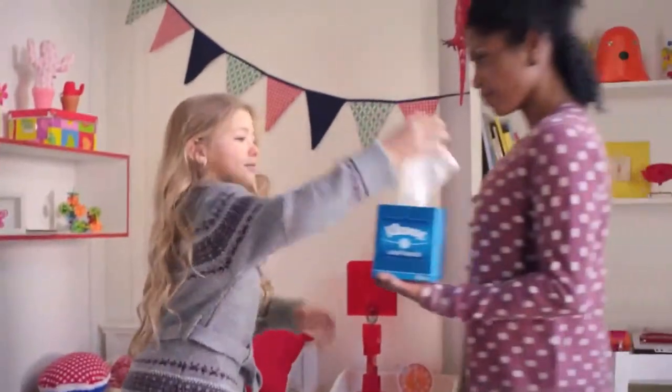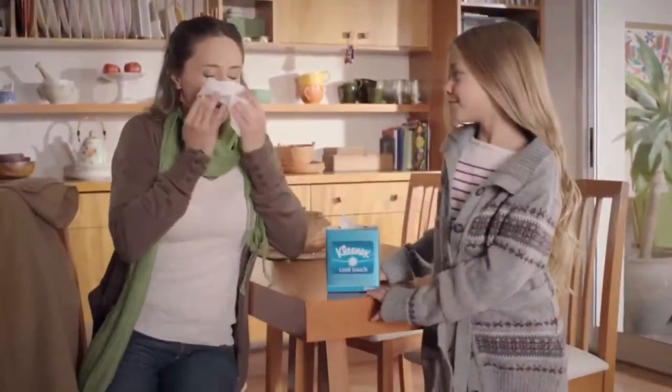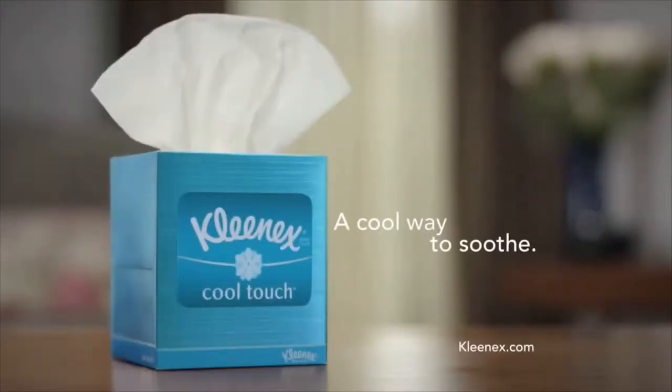Kleenex Cool Touch Tissues. The only tissue that actively releases a cool sensation to soothe a sore nose on contact. Kleenex Cool Touch Tissues — a cool way to soothe.